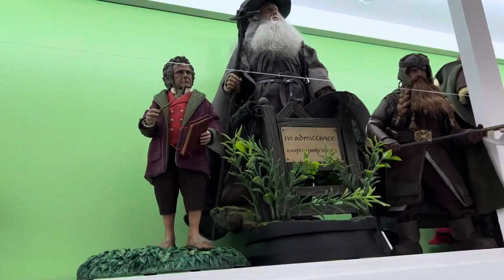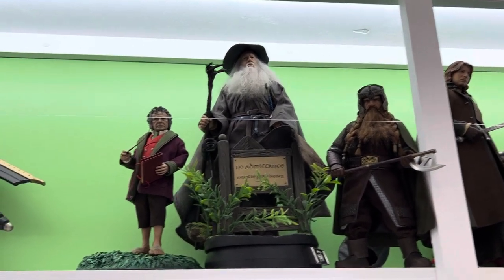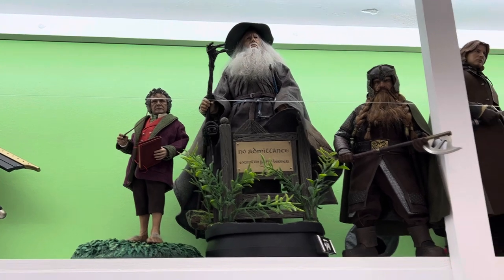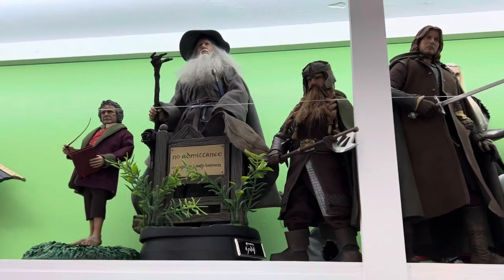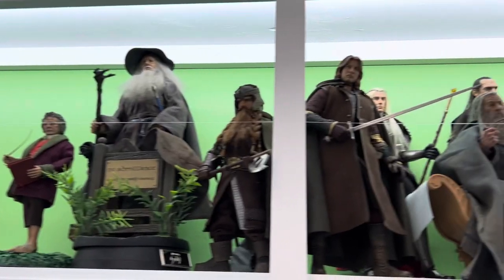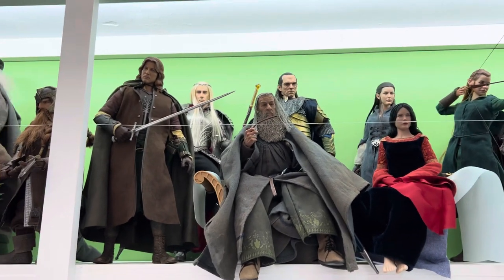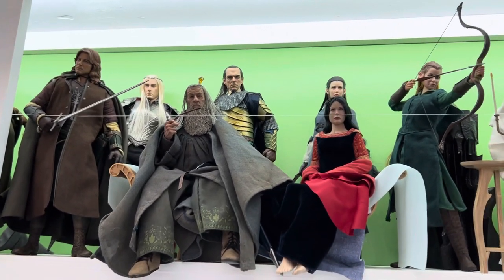Now what you're going to notice is we finally got from Asmus a complete fellowship. There's their terrific Gandalf along with the excellent Bilbo, and Gimli — who took forever for somebody to finally do a nice Gimli. We also have another Gandalf the Gray; I haven't gotten rid of that one yet but I suspect as I need room he's going to get boxed up and sold.